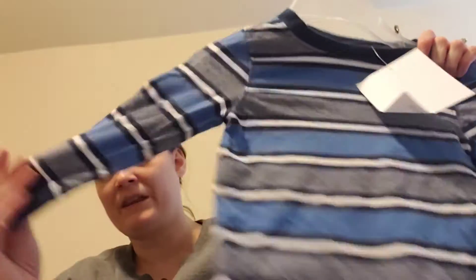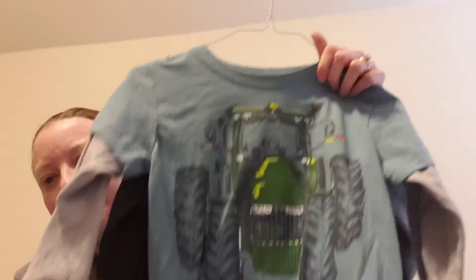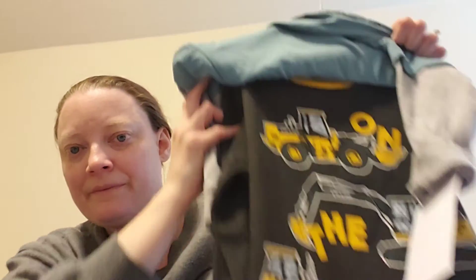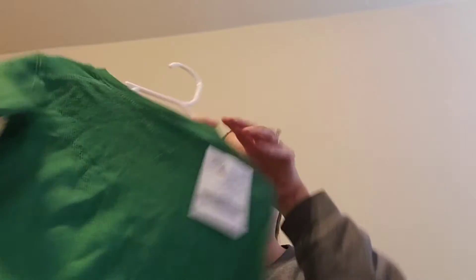I got him a cute little zip-up hoodie — it's just plain blue. I got him this little striped long-sleeve shirt, this cute little sweater for when it gets colder, and a two-pack of shirts — there's this one and then this one — and that was only $2.50 for the pair. I also got just this nice little green sweater; it's kind of like the blue one but a slightly different style.